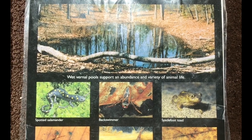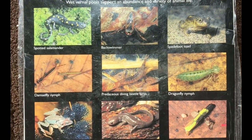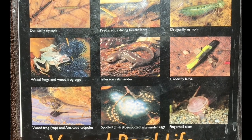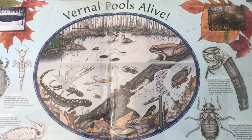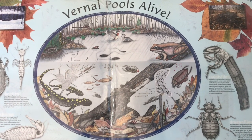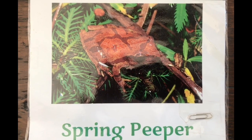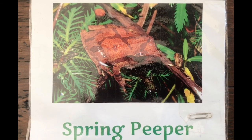Vernal pools are a great habitat to support an abundance and variety of plant and animal life. But what happens to that life in the late spring and early summer when the water evaporates? Those animals lay their eggs, and the eggs stay deep in the leaf litter and are fine all winter long until the next spring season comes, the pool fills again, the eggs hatch, and life continues.